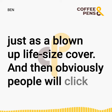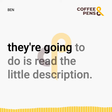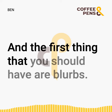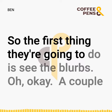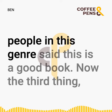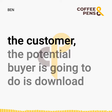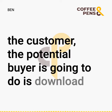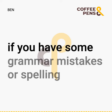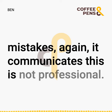People will click on your cover design, hopefully, and the next thing they're going to do is read the little description. The first thing you should have are blurbs — people in this genre saying this is a good book. Then the potential buyer is going to download the free sample. That's why a copy edit is so important: if you have grammar or spelling mistakes, it communicates that this is not professional.